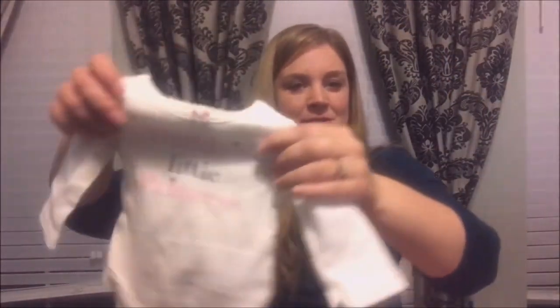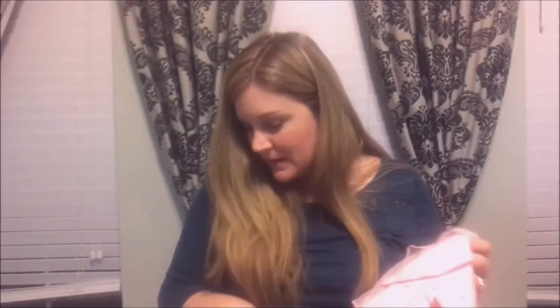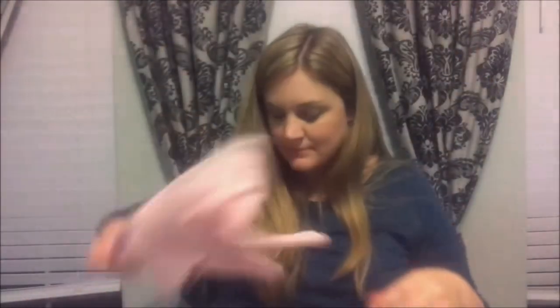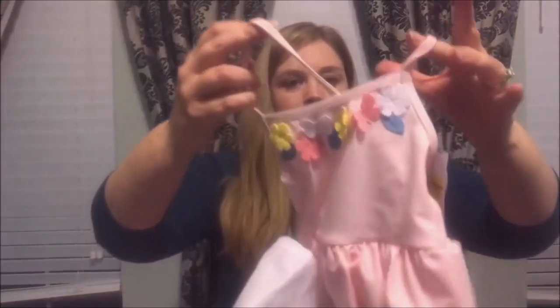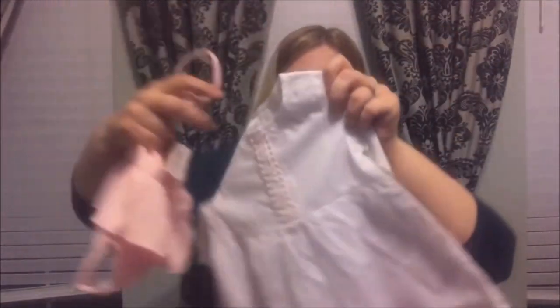Next is 'daddy's little princess' because she's definitely going to be daddy's little princess — I think that was actually Carter's. It has little pants to go with it, also from Carter's. Getting her ready for the beach — she's going to be born in January but we're going to be ready. It's a little swimsuit and here's a little cover-up that goes with it, from Carter's.